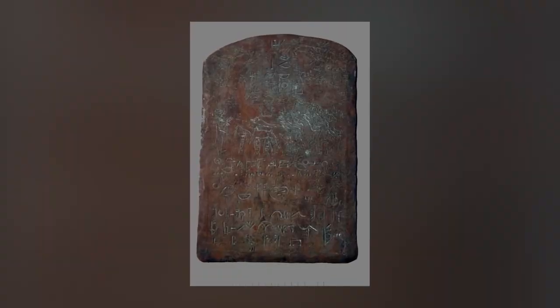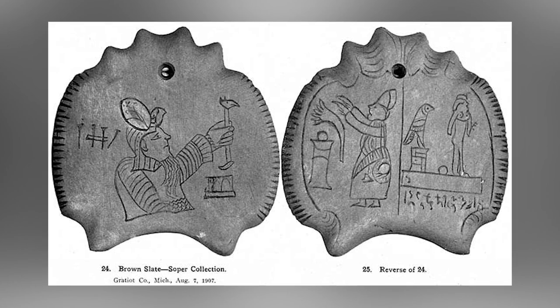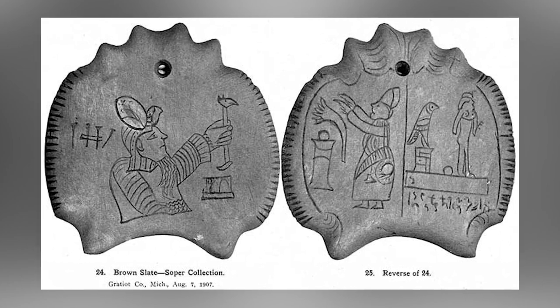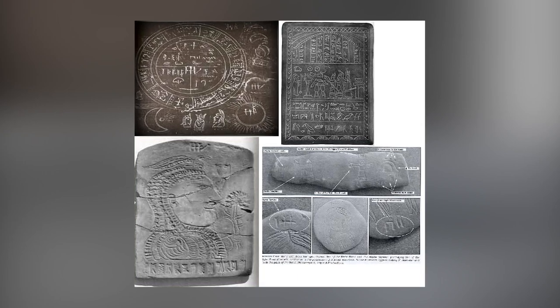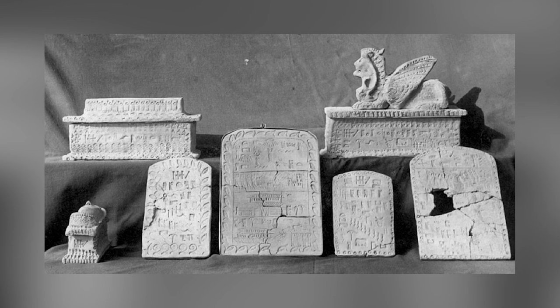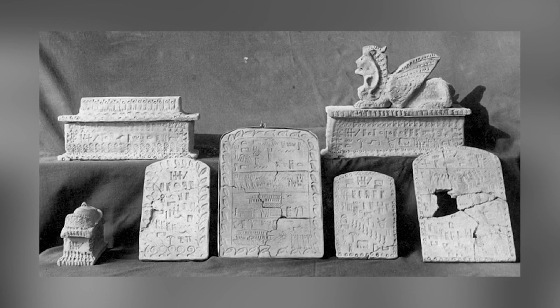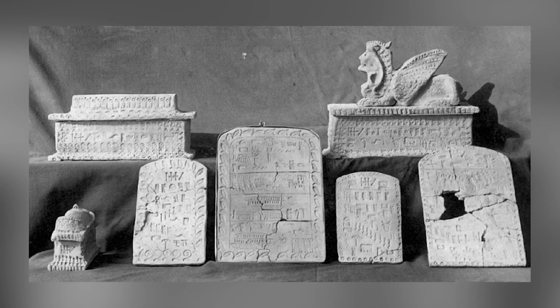Some prominent Mormons have connected the artifacts to their religion, saying they served as proof of the tales told in the Book of Mormon. However, professional archaeologists say that the supposed hieroglyphs printed on the many cups, vases, and other items are nonsensical, and they bear trace evidence of the 19th-century tools and materials used to make them.